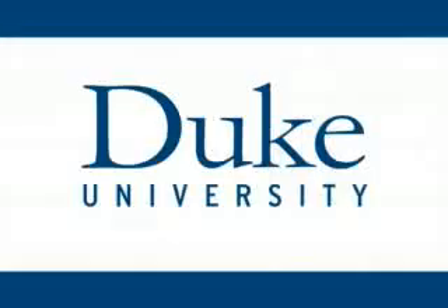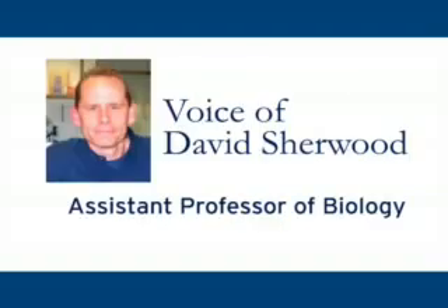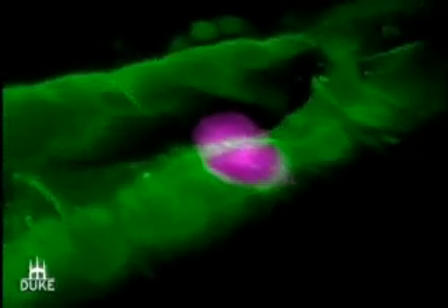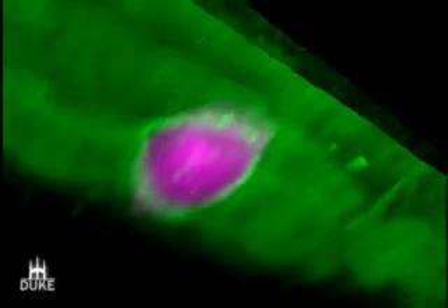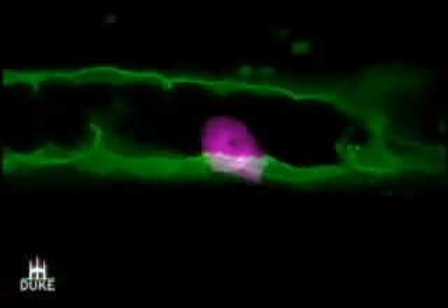This is Duke University. We're looking at a nematode worm here. In pink is a special cell called the anchor cell that's able to break through basement membranes, shown in green, much like cancer cells break through basement membranes during their spread.